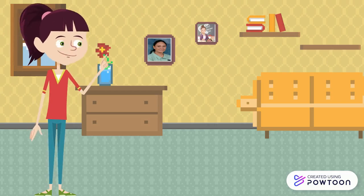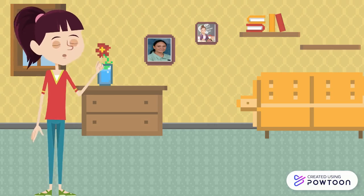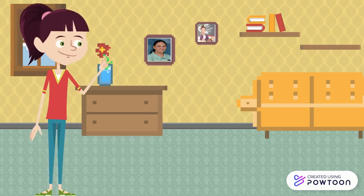Clothes are worn for various activities and occasions. It is important to dress up according to the occasion, time, and activity. Wearing appropriate clothing gives comfort to the body.